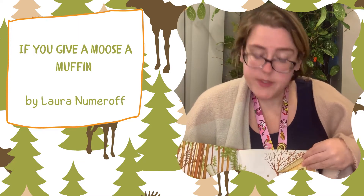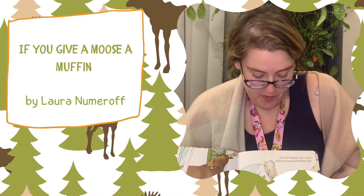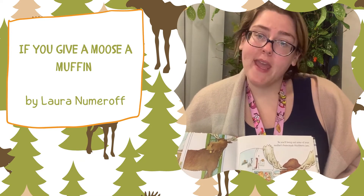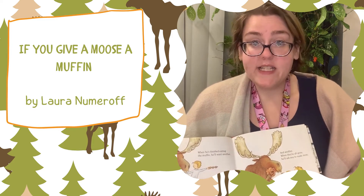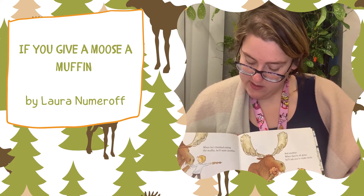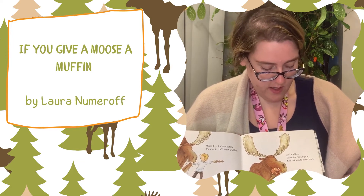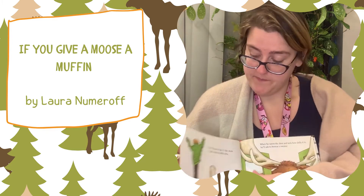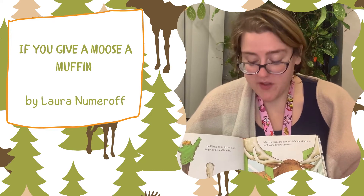If you give a moose a muffin, he'll want some jam to go with it. So you'll bring out some of your mother's homemade blackberry jam. When he's finished eating the muffin, he'll want another and another and another. When they're all gone, he'll ask you to make some more. You'll have to go to the store to get some muffin mix.